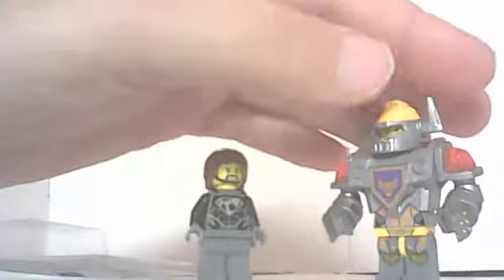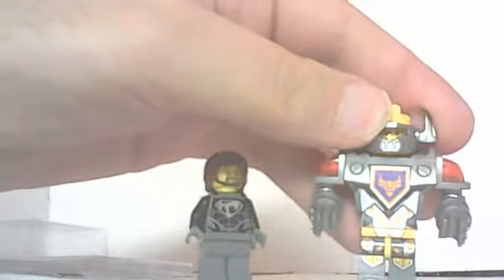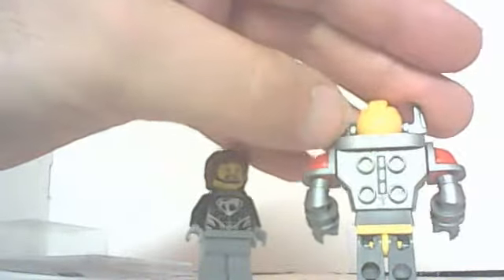Pretty standard fare. Feet move, arms move, head moves — pretty standard fare. The torso and armor piece are all one molded part. He has studs on the back to put a shield if he wants to.